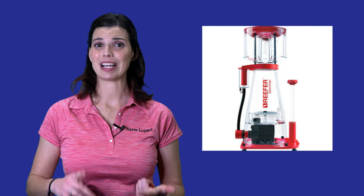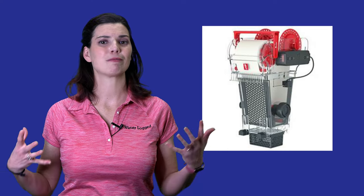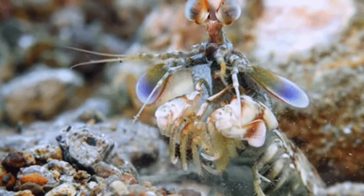If you're keeping a FOWLR tank, you don't necessarily have to worry about a lot of the equipment you'd need on a reef tank. Things like fancy high-end lighting — you don't necessarily need a lot of that. Equipment like dosing pumps and media reactors — chances are you probably don't need those either. The things you really need to worry about for FOWLR tanks are a good skimmer and good filtration, because a lot of the species you'll keep can be predators and pretty messy eaters.